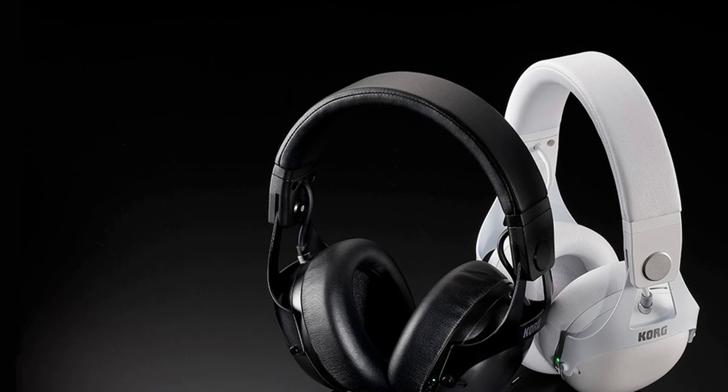Most Pro DJ headphones focus on performance needs: closed-ear comfort, durability, frequency response, sound isolation, and, in Pioneer DJ's instance, wicking away sweat.